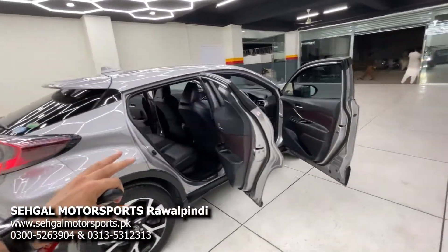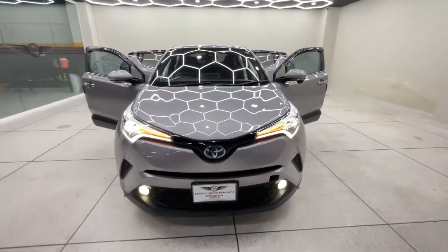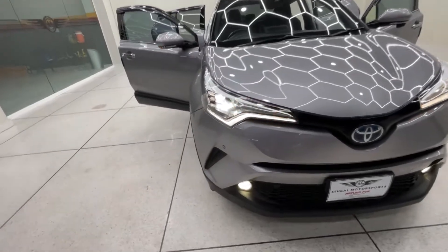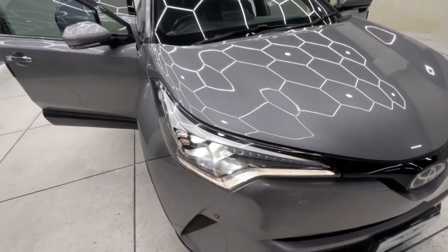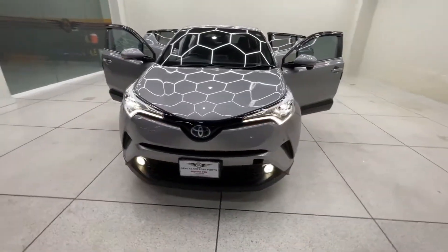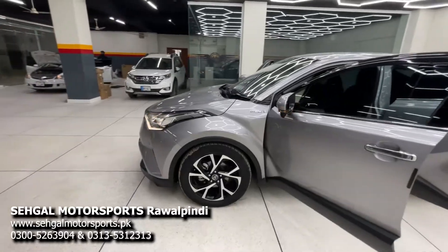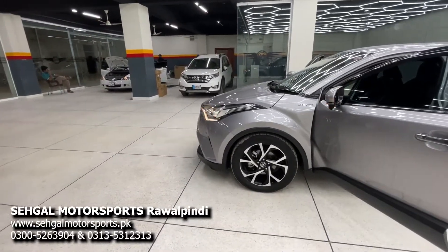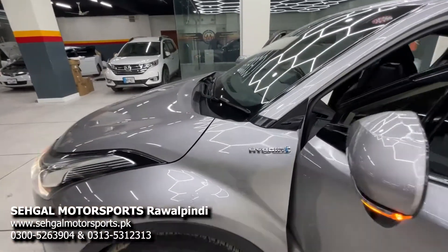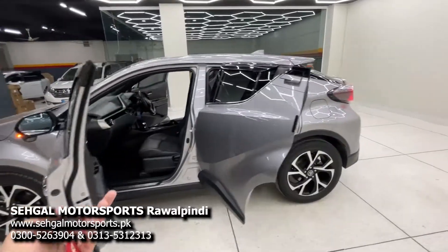The car has one touch-up on one door; otherwise it is neat and clean. On the front side, you get a complete LED lights setup. You can see the sequential effect — turn indicators and a combination of LED lights for low beam and high beam. The fog lamps are also LED. On the side, you get 18-inch rims in a grey and black combination, which look great. You can also see the Hybrid Synergy Drive badge — this second generation uses Toyota's latest hybrid synergy drive system.